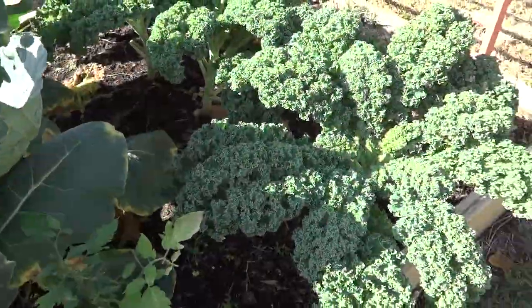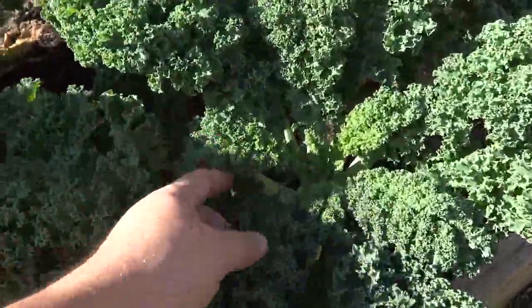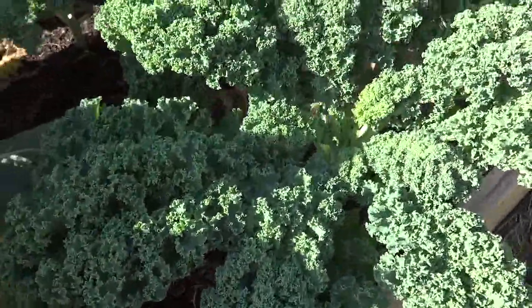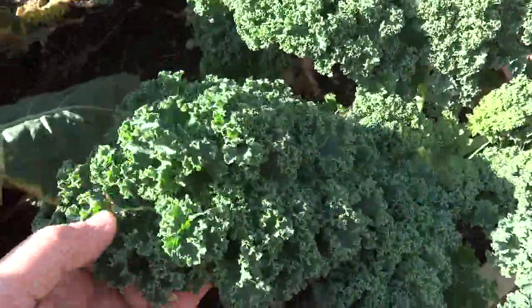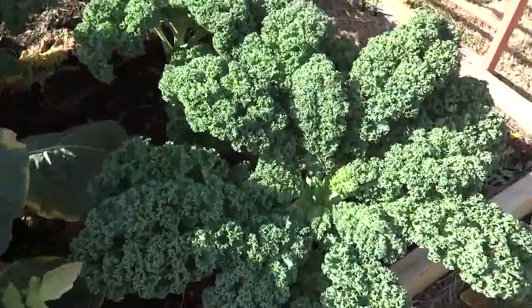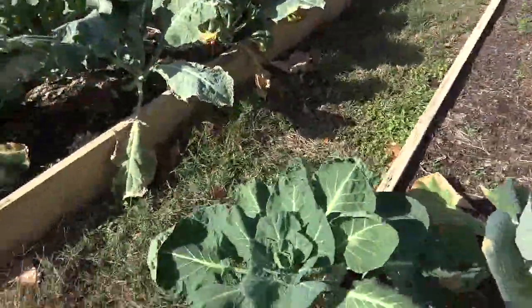As far as harvesting kale, you harvest that really whenever you want. Obviously you wouldn't want it to be too young — I would take the lower leaves out and then just let it keep growing. Some people have what they call kale trees because they get so tall and thick. But yeah, curly kale here you can harvest basically as it is now and prepare it any way you like.